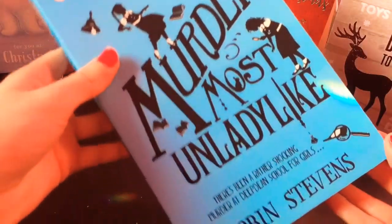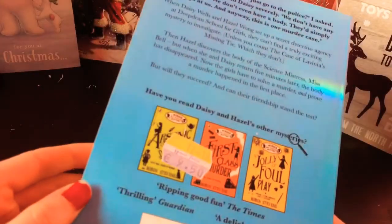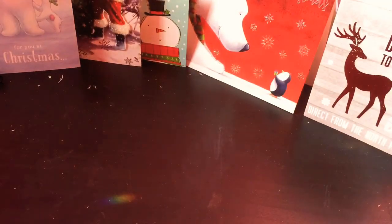The second book I got was called Murder Most Unladylike by Robin Stevens. And I'm actually starting to read that at the moment since I finished reading The Ice Monster. It's really good so far.